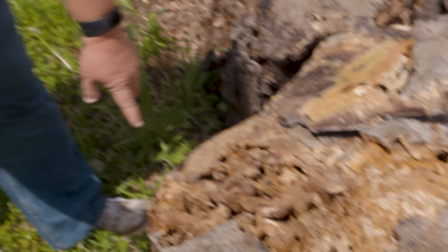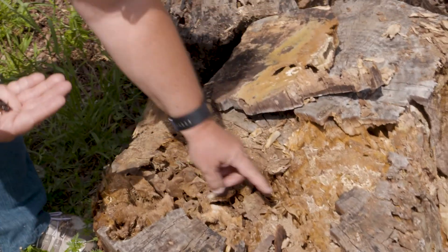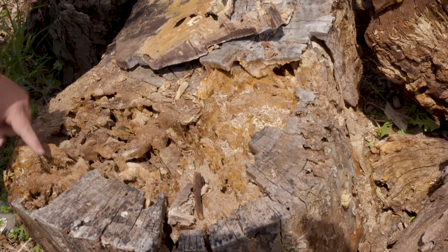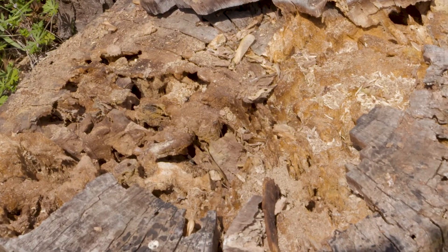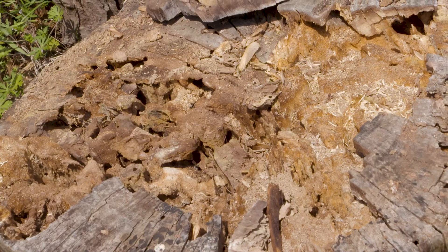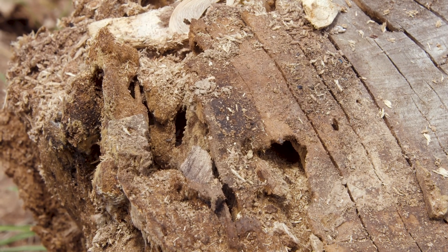Here's the kind of stuff they do to the wood. You see all these big holes right here — that's what they do. They eat out the soft parts of the wood, so they'll be there for a while until all the soft parts are gone. Then they'll move on to another somewhat recently dead tree.